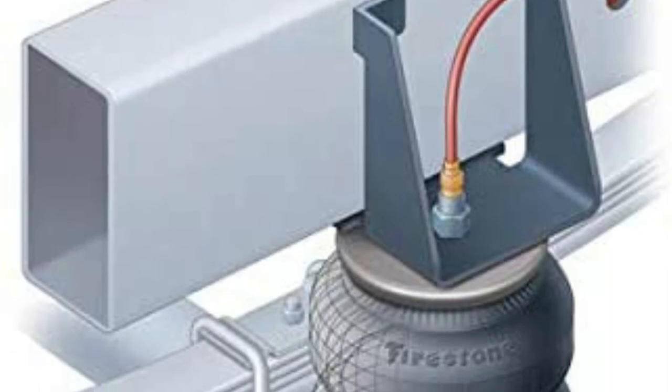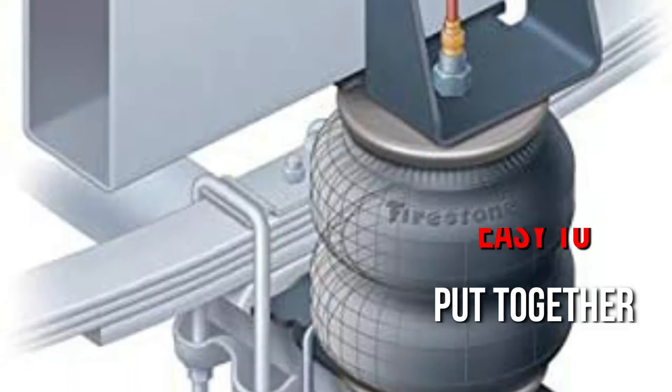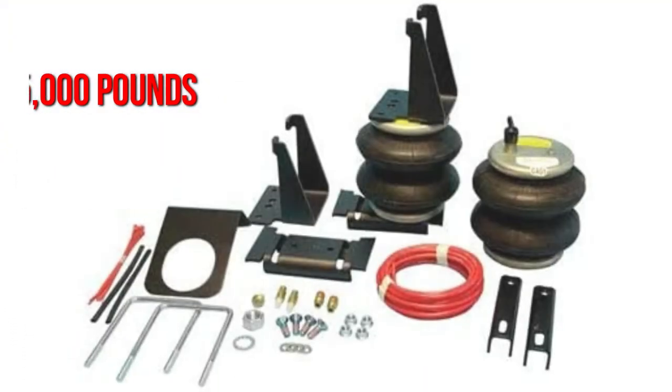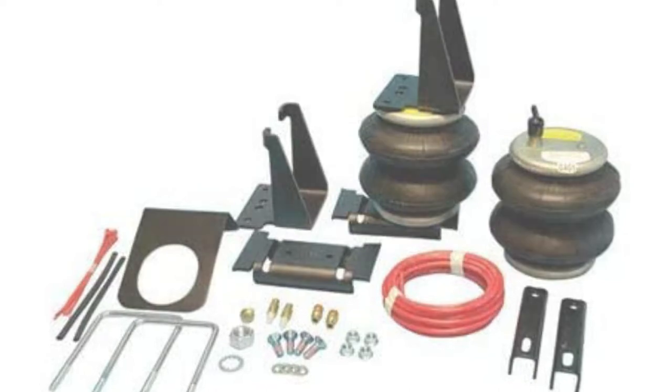This mechanism attaches to the back of the truck and corrects the rake caused by a trailer or payload. It's easy to put together with only a few hand tools and can safely level up to 5,000 pounds. It's made of high-quality materials, and Firestone understands that there's no room for error, so this system is guaranteed to handle whatever you throw at it.